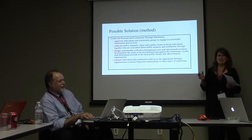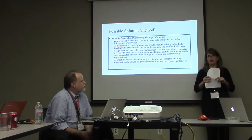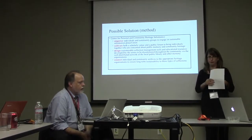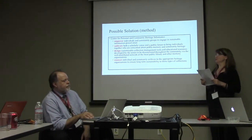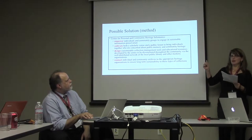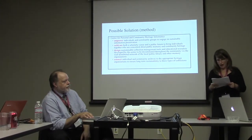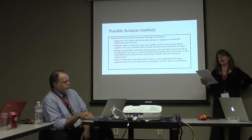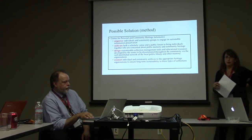Through our research, we hope to address some of the barriers between individuals and community groups and formal, sustainable infrastructures for preservation. If you're not connected to a research or government agency, there's really little hope that you would know how to connect your community's heritage output to any formal infrastructure. We would like to address that problem. We think that a center for personal community and heritage informatics is the solution — a bottom-up solution that would empower people, individuals and community groups, to create their own collections and make their own preservation decisions.